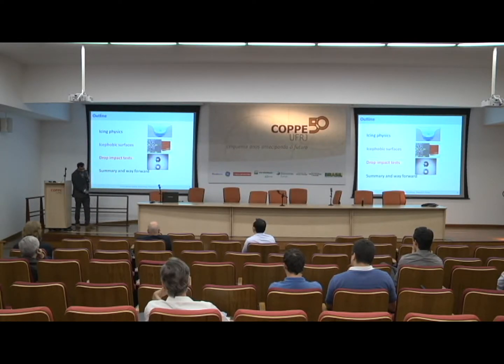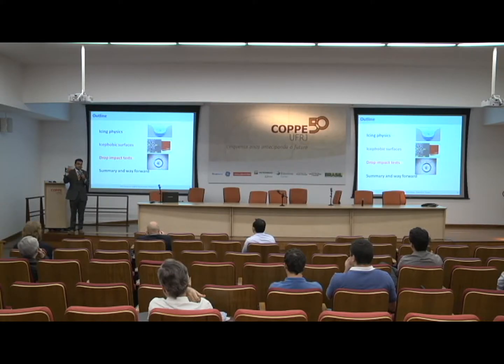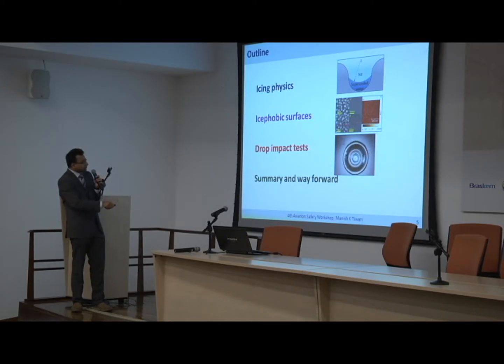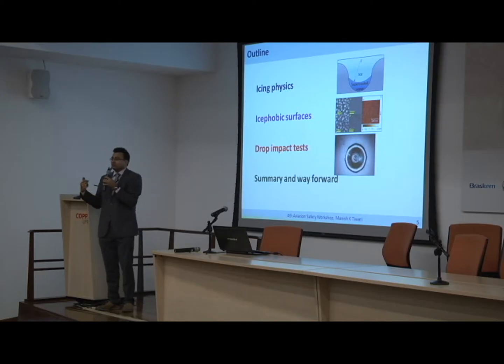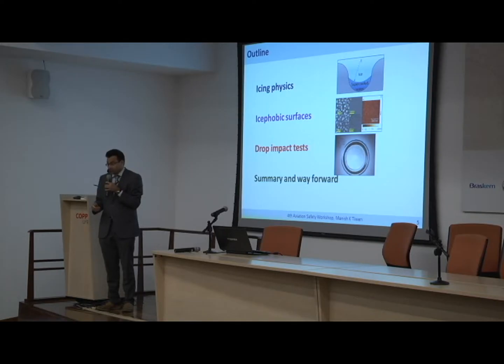That brings me to the outline. I will start with a brief overview of icing physics — the thermodynamics associated with phase change and ice formation. Then I will get into so-called icephobic surfaces and nanostructured surfaces. Then I will show some results, including new bits on drop impact tests. I will summarize what we have learned so far and hopefully give you a sense of where I would like to take things further, and solicit your opinion on those ideas.